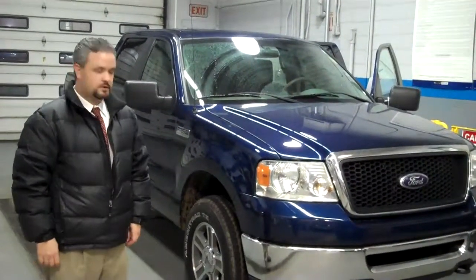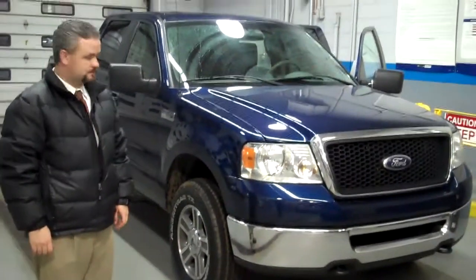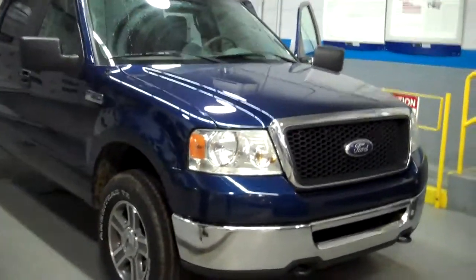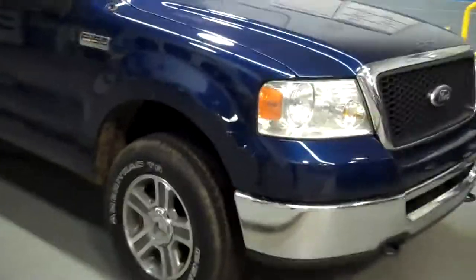Hey George, car number three, truck number three, the Ford F-150. It's got a dark blue color to it. 4.6 liter V8. Tires are in excellent condition.